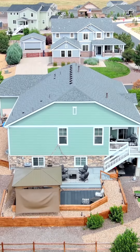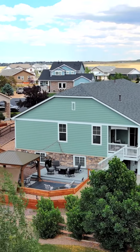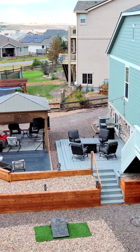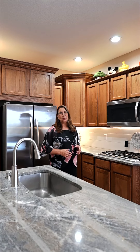Situated on just under half an acre, it has so many lovely features — two laundry rooms, a beautiful newly refinished basement that has nearly a full kitchen, making it great for multi-generational living. Come on in and let's explore this beautiful home.